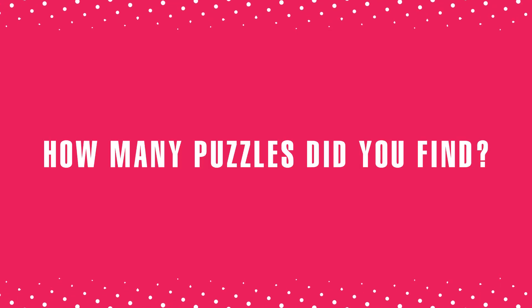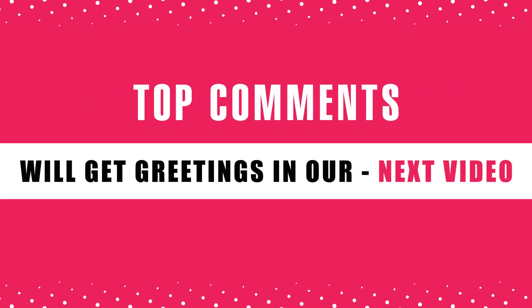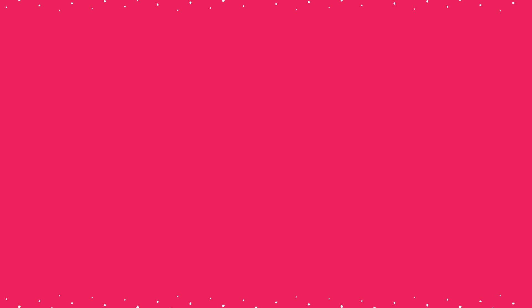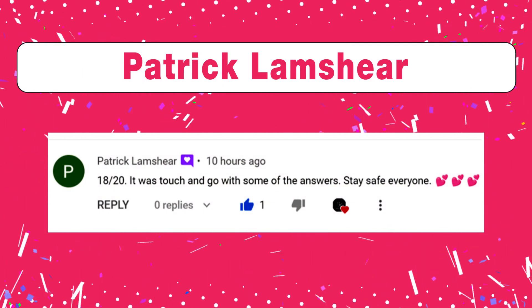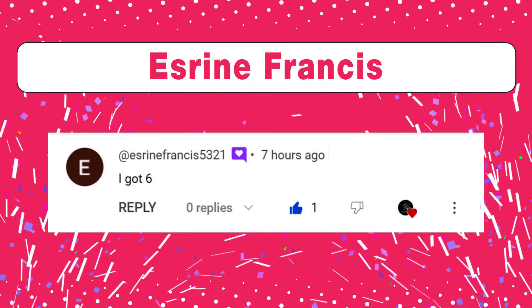How many puzzles did you find? Comment below — top comments will get greetings in our next video. Good score, Pat Reclamshire. Good IQ level, Puerto Pablo. Well done, S. Rini Francis.